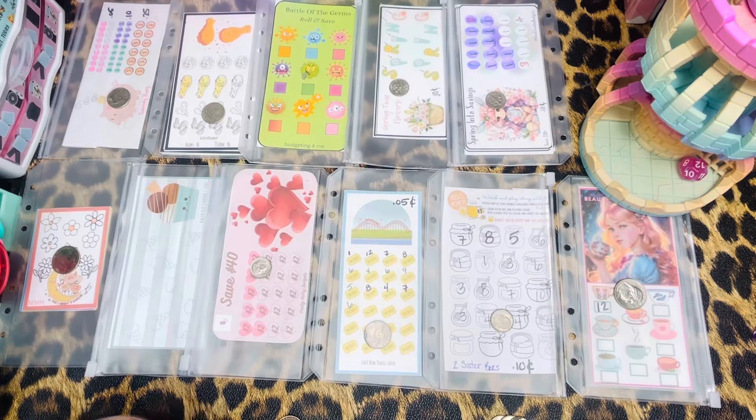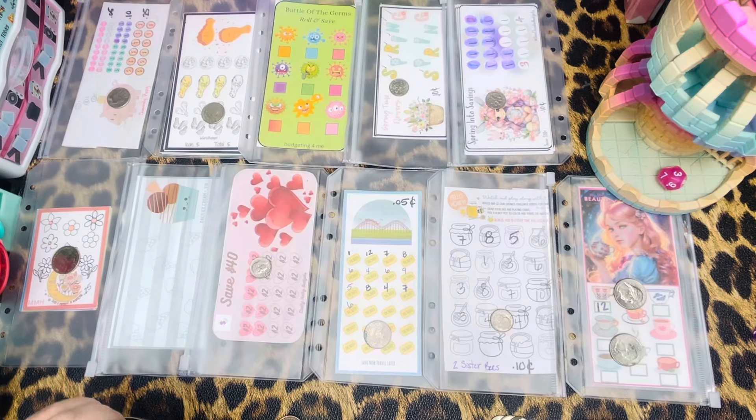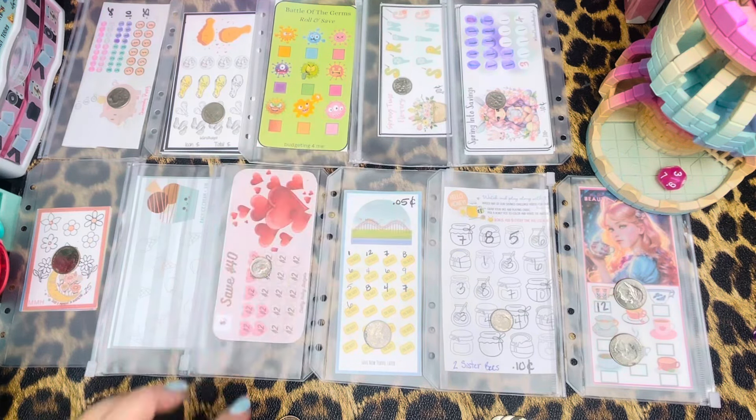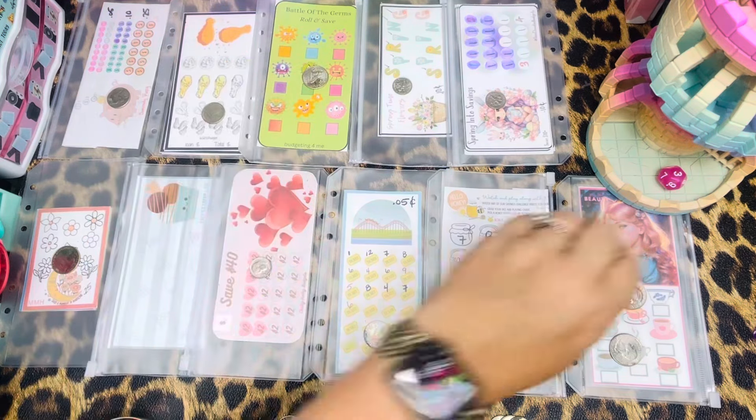Number 12 again with Beauty Budgets. Jack — number three, first time on the board for this one. I think we're going to go with quarters on that guy, and that is a roll and save from Budgeting for Me.